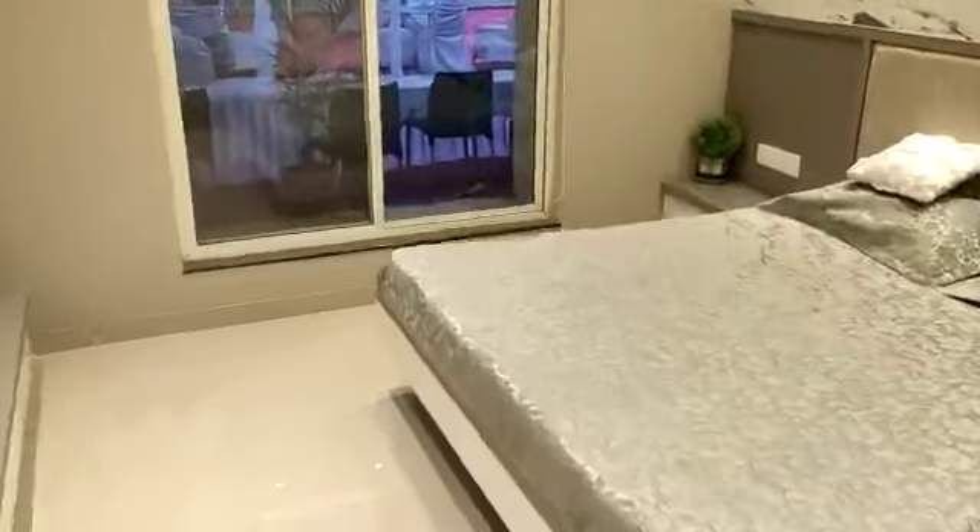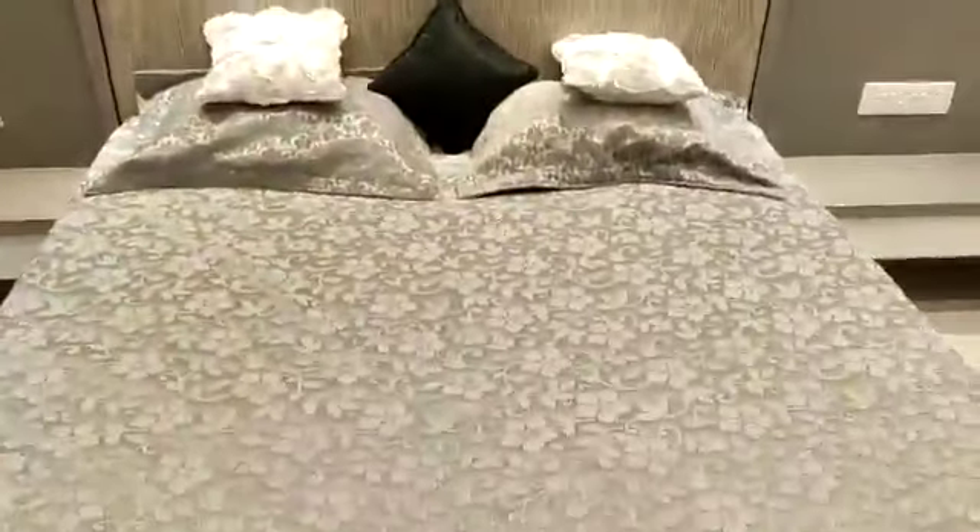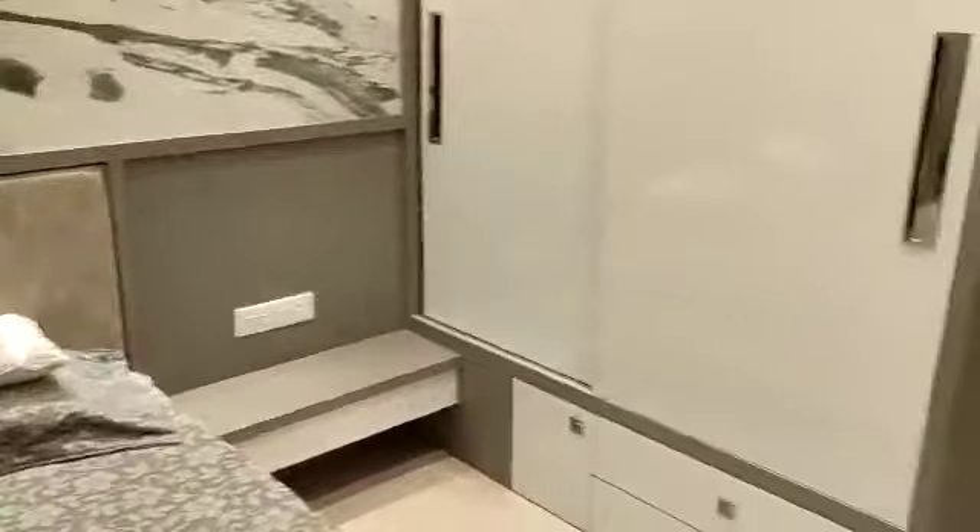This side is the first bedroom — the children's bedroom — and it is of a very good size. Generally you get a children's bedroom of 10 by 10 or maximum 11 by 10, but this one is 12 by 11.